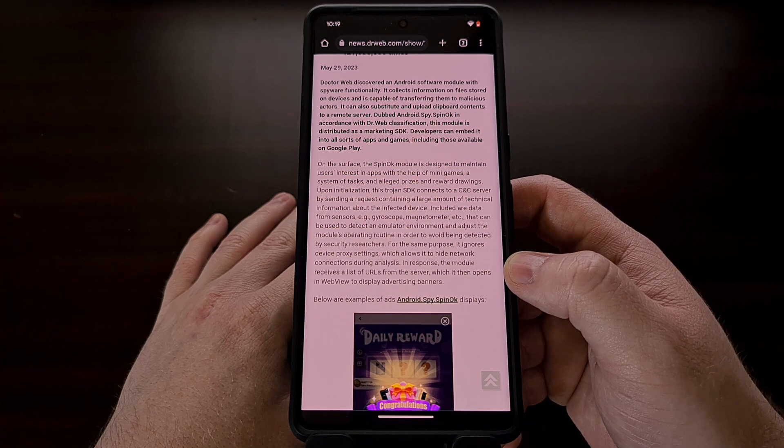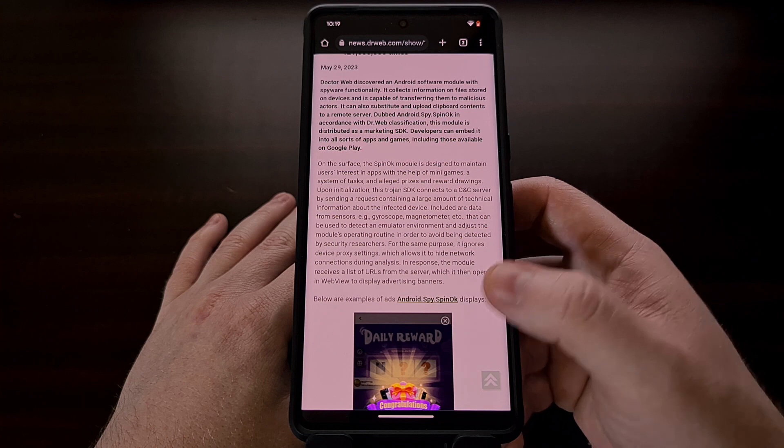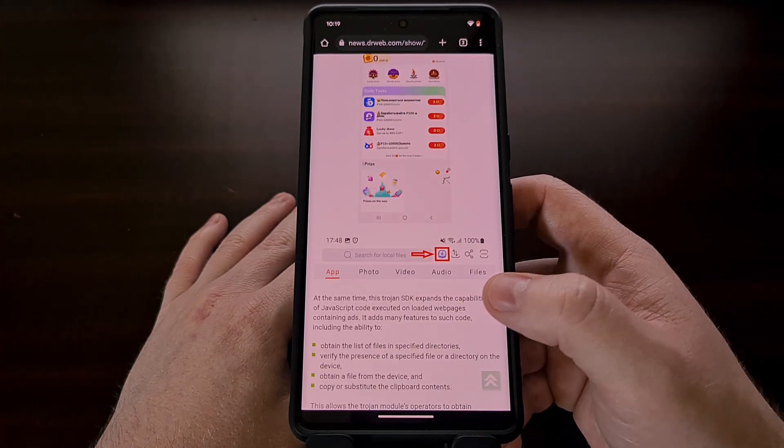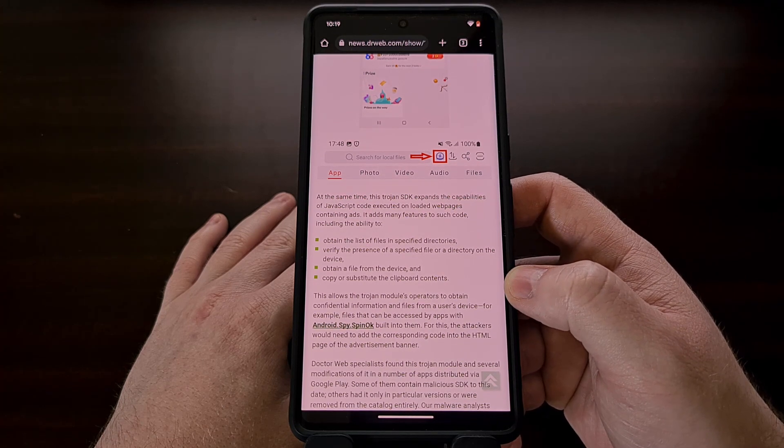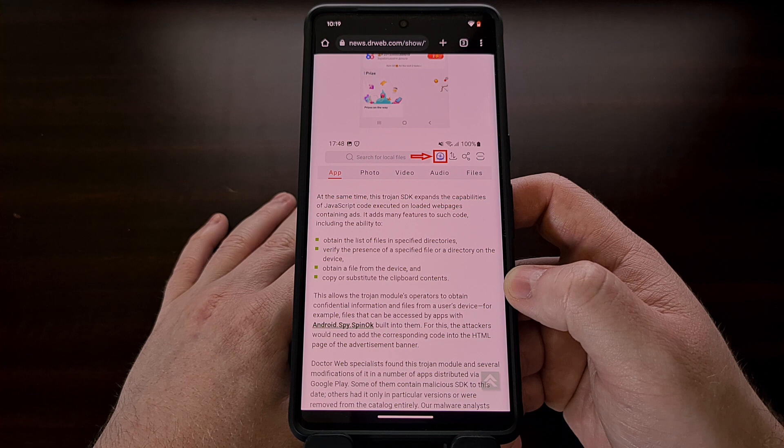This includes data from your sensors, your network connection details, detecting an emulator environment, and copying or replacing the contents of your clipboard. It also seems to have the ability to ignore proxy settings, and can obtain a list of URLs from the CNC server while directing the smartphone or tablet to display advertisements from those URLs — all hidden in the background, so you are not aware of why the performance of your device has slowed to a crawl.